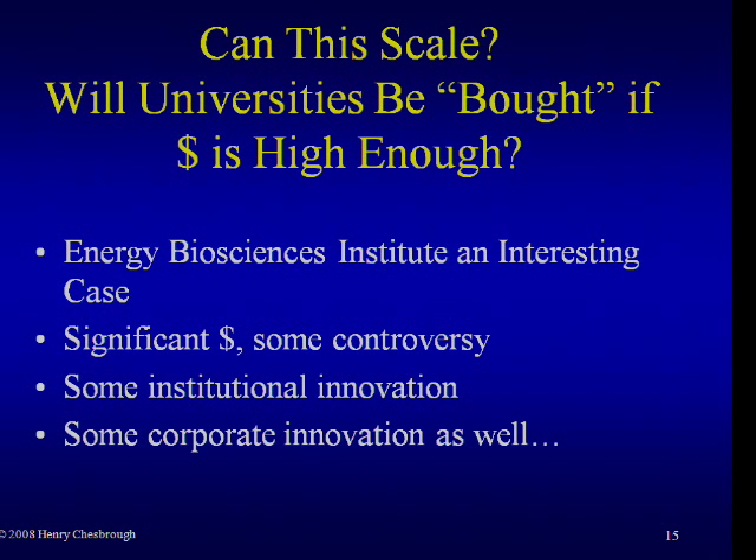The question is: does this scale? What happens when you put a lot of money into a university-industry collaboration? That's what makes the Energy Biosciences Institute an interesting one to study, because there's $500 million involved in this. Even for a campus like Berkeley, this is a sizable amount of money, and it generated some controversy — I don't want to overstate that, but there were some. Out of this creation has been both some institutional innovation by Berkeley and some innovation by BP as well.